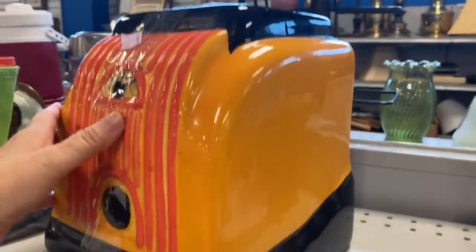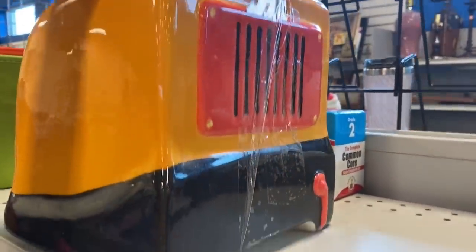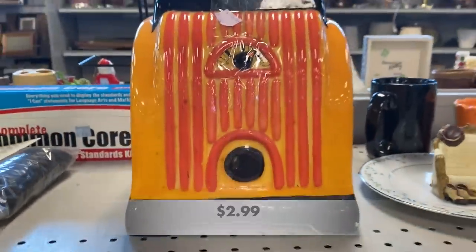This was a fun and definitely unique cookie jar. I've never seen this one before, and I don't even know what it is supposed to be. If you know, drop me an answer down in the comment section below.